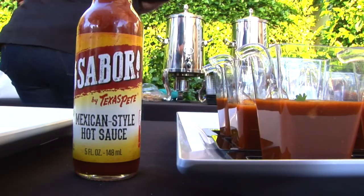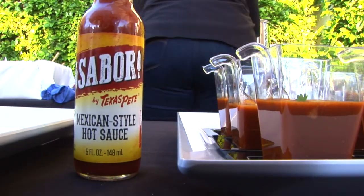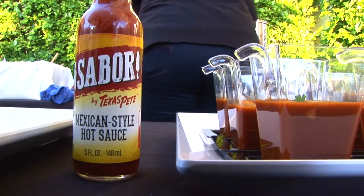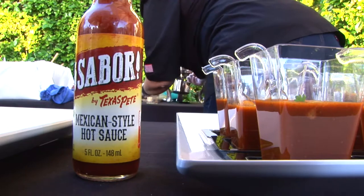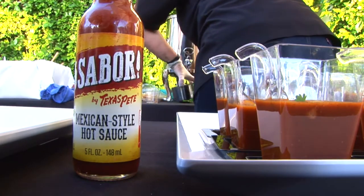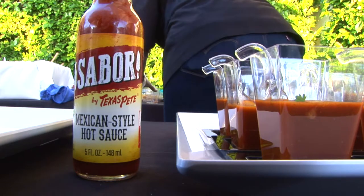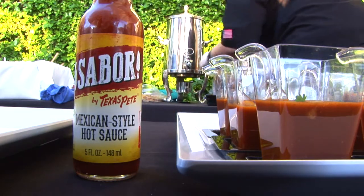This one is made with our Sabor sauce — this is our newest sauce. It's a Mexican-style sauce. I think it's the best sauce we've ever made; in fact, I think it's the best hot sauce out there. So I really recommend trying it. It goes up against Tapatio and Cholula, and in the blind taste testings before we released it, we were beating them 8-1, 9-1. So you've got to try it — super stuff.